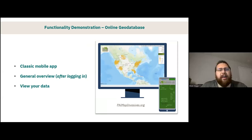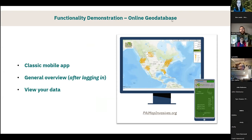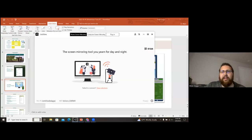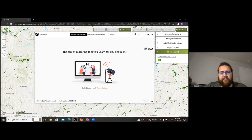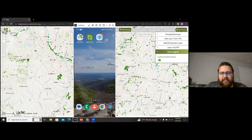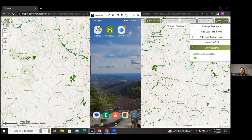Now that Amy's given us an overview of IMAP Invasives, let's look at how to actually interact with some of these things. We're going to go through the classic mobile app, which I'll show on my phone. Here I have the app titled 'IMAP app' — that is our classic mobile app, a simplified data collection tool. Also on my screen is Survey123, which allows for more advanced data collection. Today we're just going to take a look at the classic mobile app.